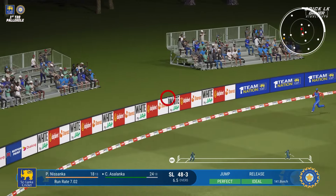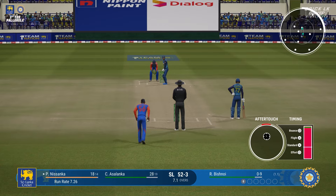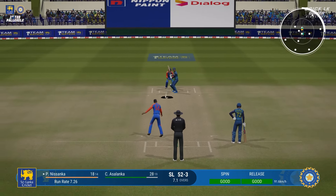Great shot through the gap. Gone — great catch. Gone. Catchers win matches, and that was a beauty.